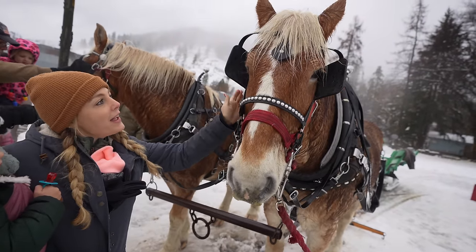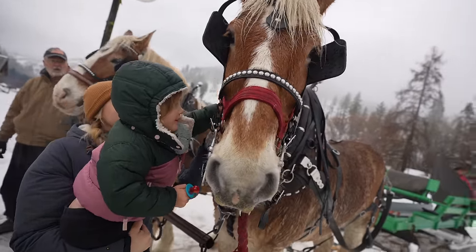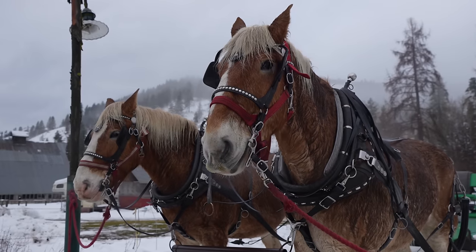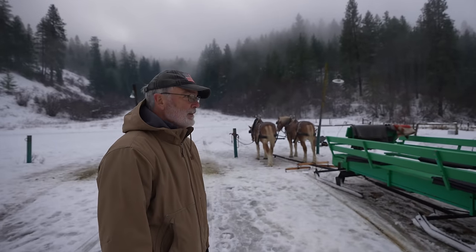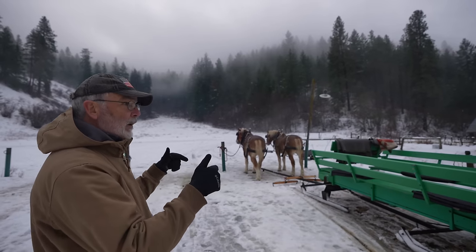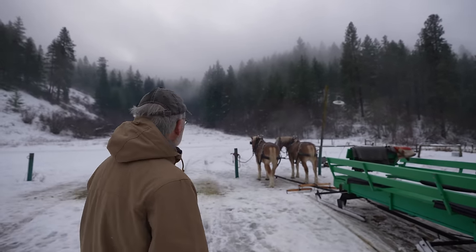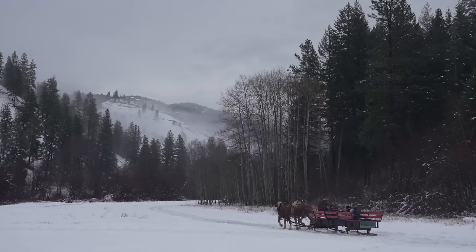After we made it back, our guide allowed us to walk up front and interact with the horses a little bit, and then there was hot chocolate and hot apple cider that you could have in the barn. Pops, was it everything you wanted completing your bucket list? Absolutely. It'd be one thing to do a sleigh ride, but it's something else to do a sleigh ride on a morning like this — just incredible with the fog and the snow. Just amazing. Two thumbs up.